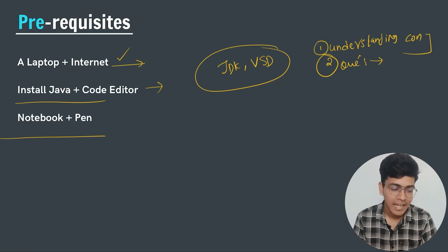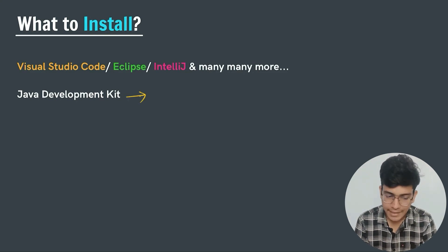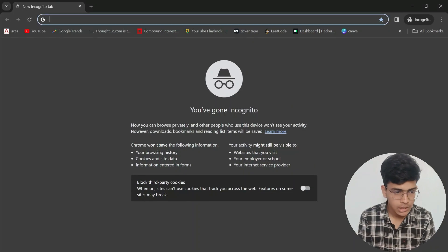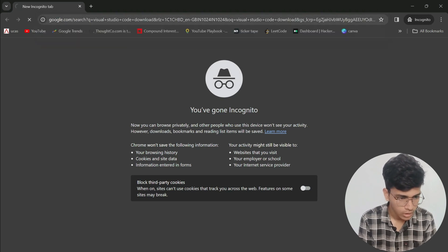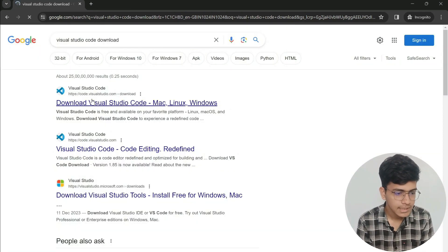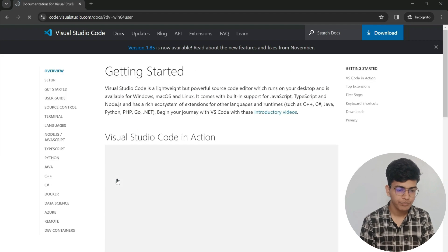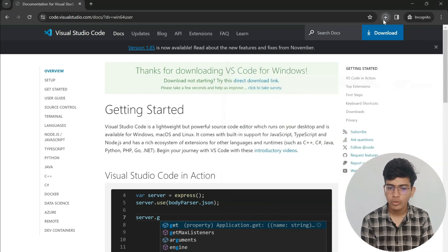Stay motivated and have fun throughout this course. Now let us see how to download VS Code and Java Development Kit. JDK is a Java runtime environment where we can run our files. Open Chrome, go to incognito mode, type 'Visual Studio Code download', click the first link — that will take you to the VS Code page where you can download it directly.